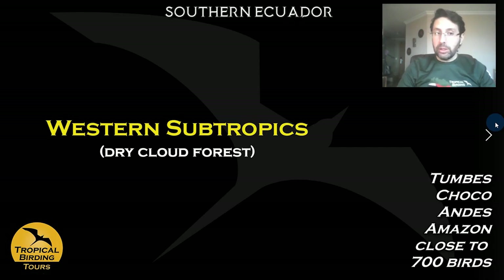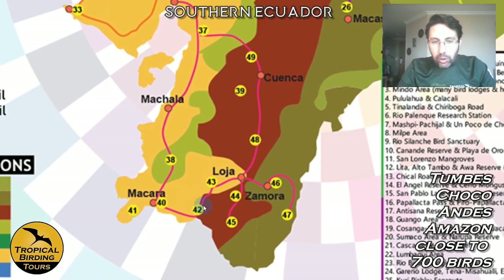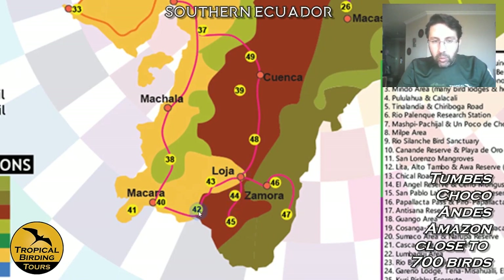After spending three nights in Jorupe — right on the border with Peru, which we sometimes cross just for a beer — we move around exploring the Tumbes region for a couple more days. Then we leave and head all the way to the Andes, spending some time in the western Andes.